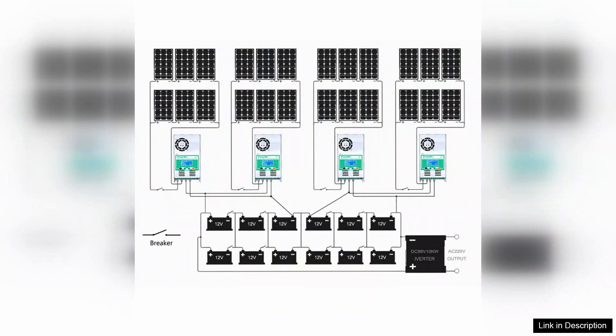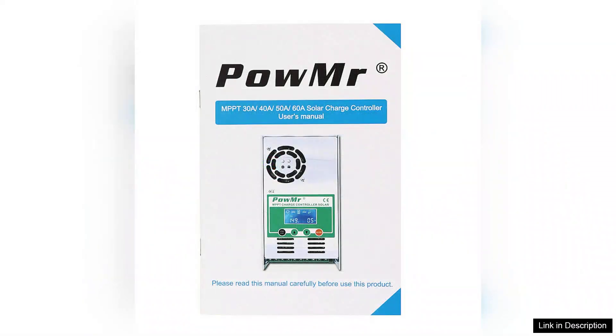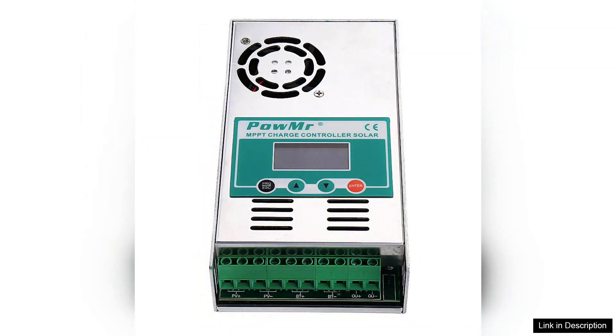Installation is straightforward thanks to clear instructions and a user-friendly interface. The build quality appears solid with durable materials that suggest longevity even in harsh outdoor conditions. The LCD display is bright and easy to read, providing real-time data on battery status, solar input, and load output, which is essential for monitoring performance.